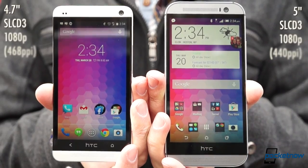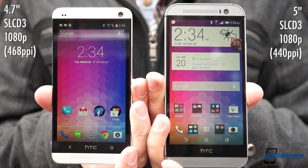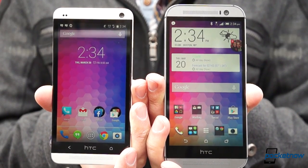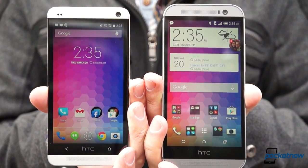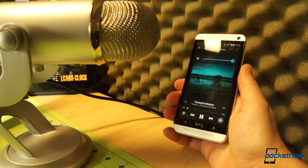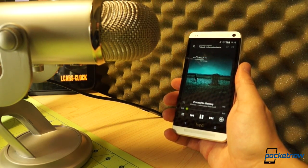The display is still SLCD3 and still 1080p, but it's seen a boost to five inches. That results in a small hit in pixel density, but it's not noticeable. The Boom Sound grills at top and bottom are similar, but behind them sit new speakers with new amplifiers and larger chamber size. HTC claims they're 20 percent louder, and that plus the richer, bassier sound makes the M8 the new king of smartphone audio.